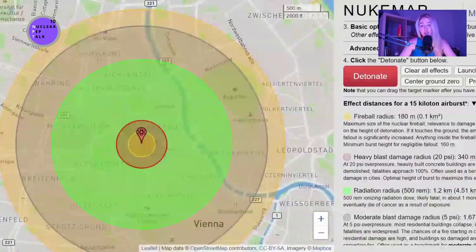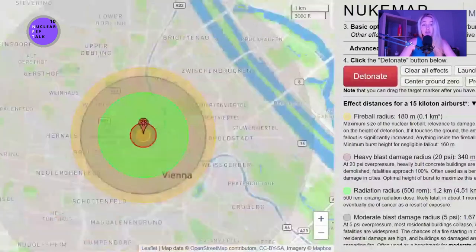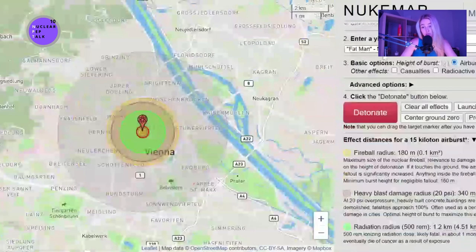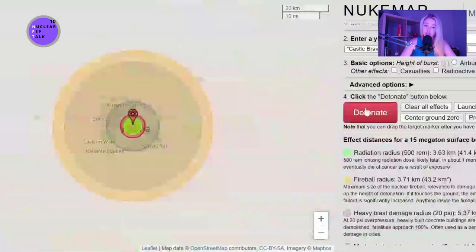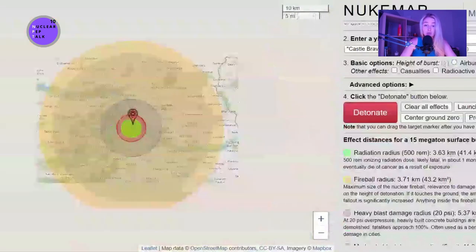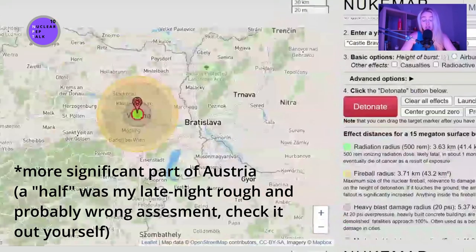I'm showing you the Hiroshima bomb modeling, which is super small compared to the weapons nuclear weapon states have in their arsenals nowadays. If we look at the Castle Bravo test — the largest US bomb tested, at 15 megatons — the damage would be much, much bigger. We're not just talking about Vienna being hit, but about half of Austria being hit.